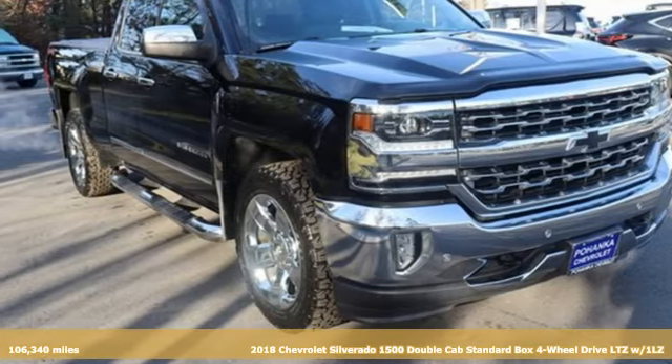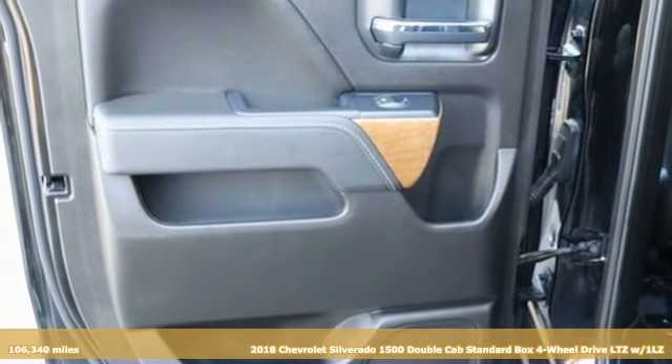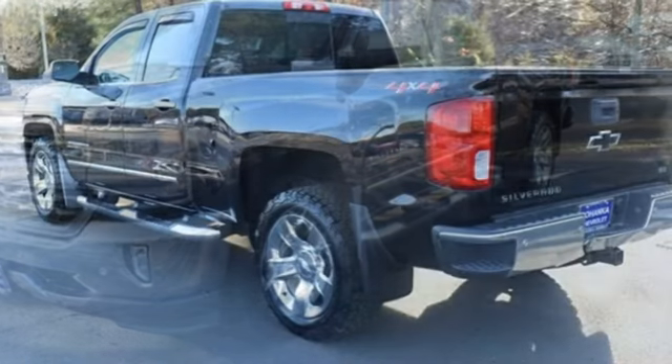Here's a 2018 Chevrolet Silverado 1500. When your livelihood depends on whether your truck can handle the load, this is the one to buy. And get ready for an impressive combination of features.